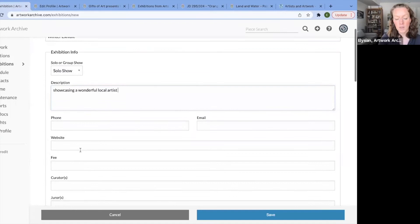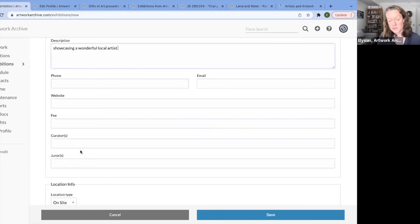You can add phone, email, and website. If this is a traveling show and you are paying for it and it's coming into your institution, you can track the fee. Whether it's your own details or you're working with a partner institution, you can keep track of that information for all the admin. If you're working with curators from outside your institution, or have multiple curators within your organization, you can keep track of that. If it's a juror show, you can include that information.